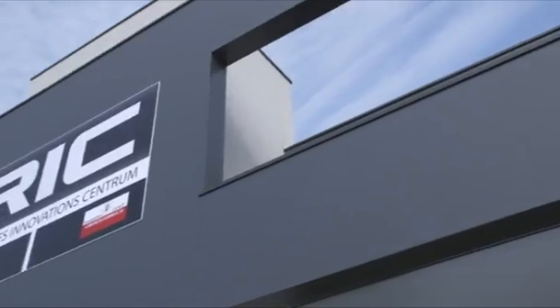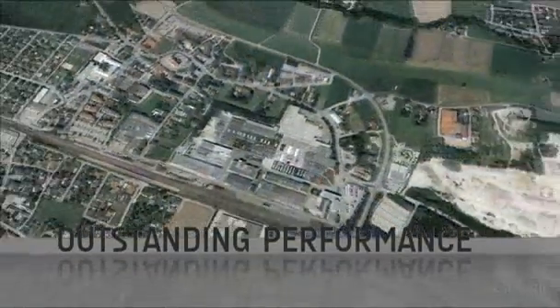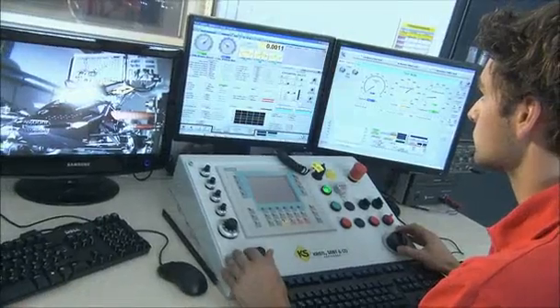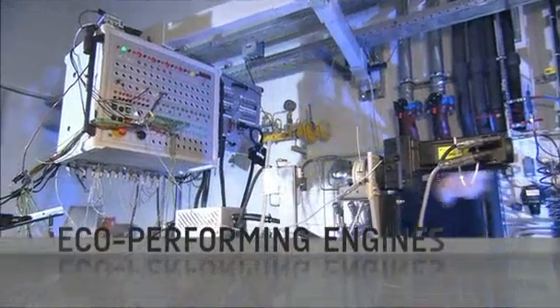Our Rotax aircraft engines offer outstanding performance, continued reliability, and the highest standard in quality. At BRP we have over 20 years of experience and have invested several million euros in research and development, which has allowed us to create efficient eco-performing engines.